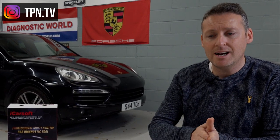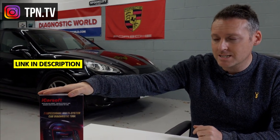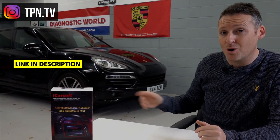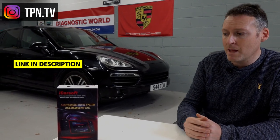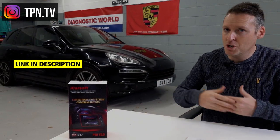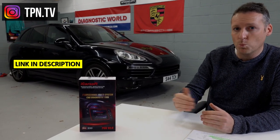All diesel Cayenne models come with a DPF system, which can be problematic if you're only doing very short drives of two or three miles — the DPF won't get up to temperature to burn off excess soot. I'd recommend a DPF regeneration kit (link in the description), which works on these cars as well as the Macan and Panamera, if you're not going to be doing long-distance runs regularly.